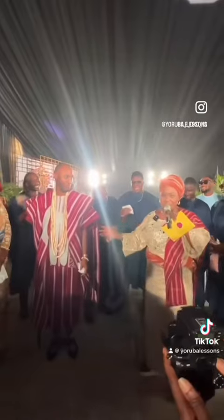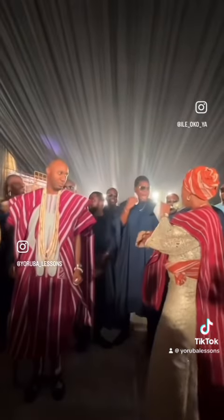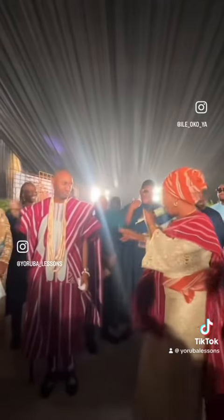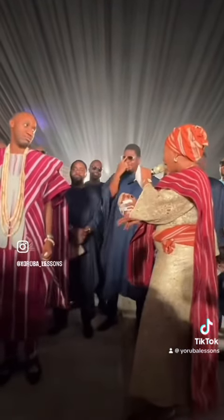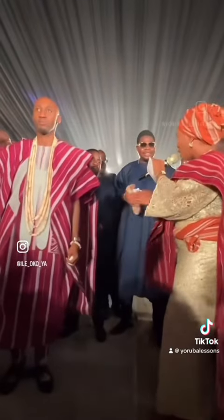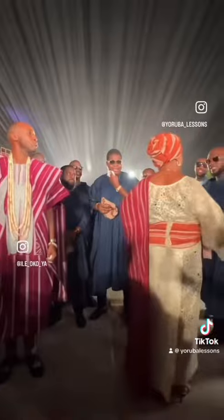The Yoruba traditional wedding ceremony is usually moderated by two emcees known as alaga. They are usually older women from both families, but nowadays people tend to just hire a professional alaga. These women add spice to Yoruba weddings with their jokes and songs and ensure that the ceremony is fun and lively.